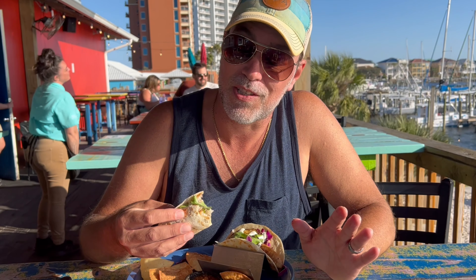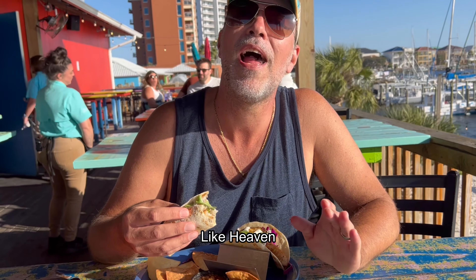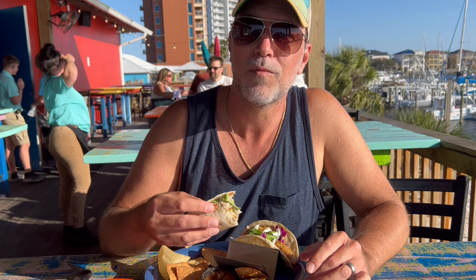What do you think? It's like heaven. What'd you get? Grouper. Amazing.